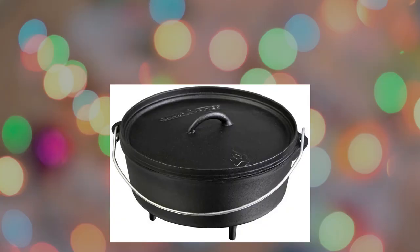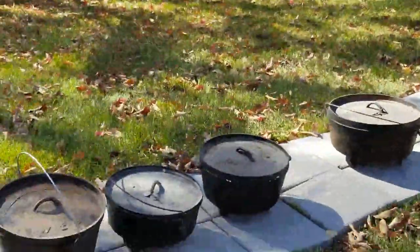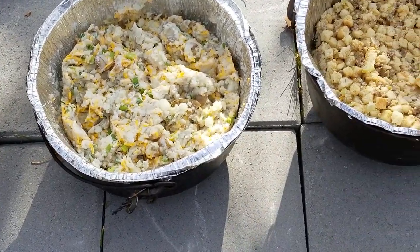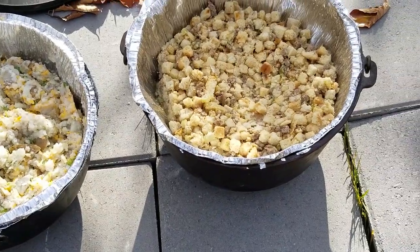This next one is something we use almost every single time we go camping — a good Dutch oven. If you've seen any of our videos, we do a lot of Dutch oven recipes, so take a look at those. A good sturdy Dutch oven would be a fabulous gift. There are lots of different brands out there — Camp Chef, Lodge — all of those would be fabulous. What a wonderful gift for somebody to take camping.